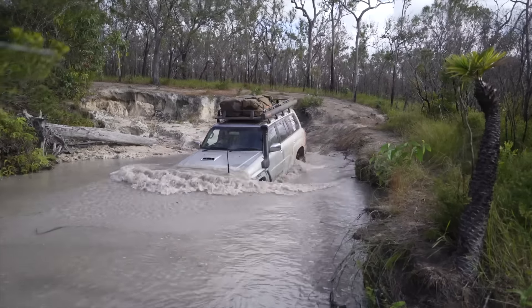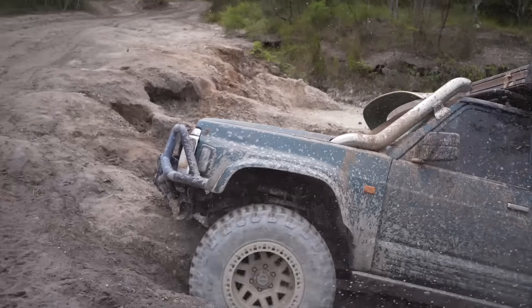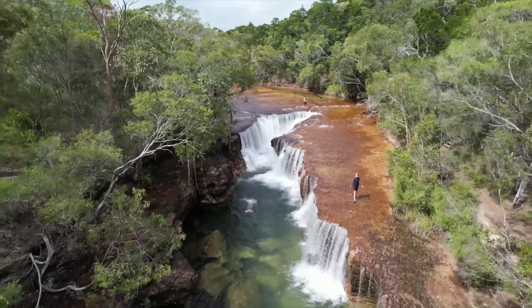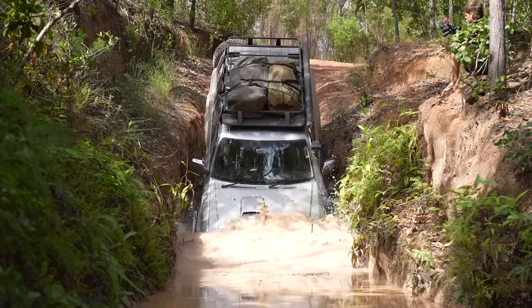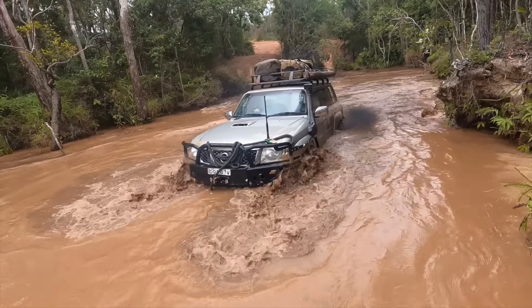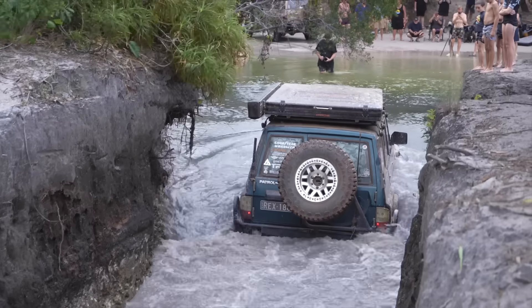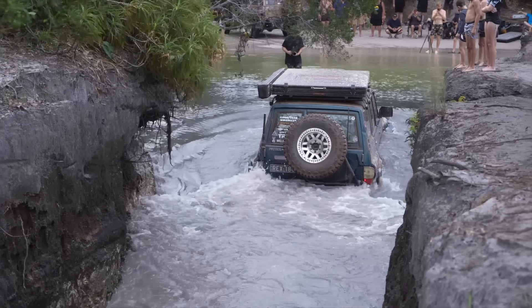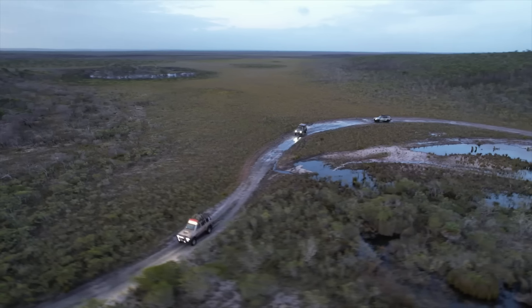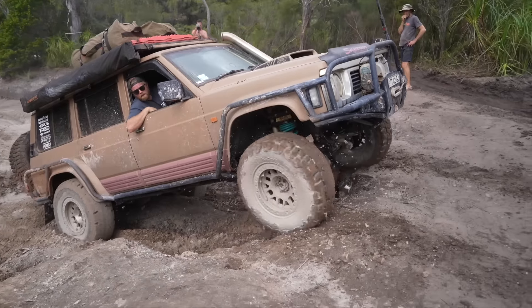Here we are — arguably the most iconic four-wheel drive track in all of Australia: the Old Telegraph Track, Cape York. We are over 3,000 kilometres from home and couldn't be more excited to tackle it. Vertical drops, bottomless mud, deep water crossings — we are here to push our four-wheel drives to the absolute limit, taking on all the hardest lines and following the OG route through the track in an attempt to make it all the way to the top.